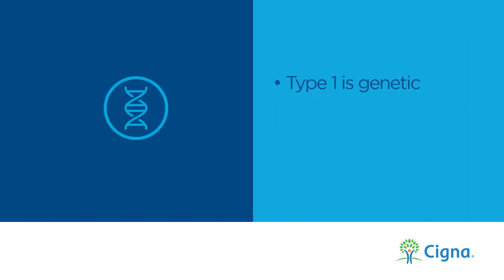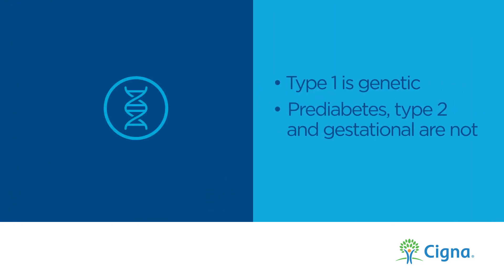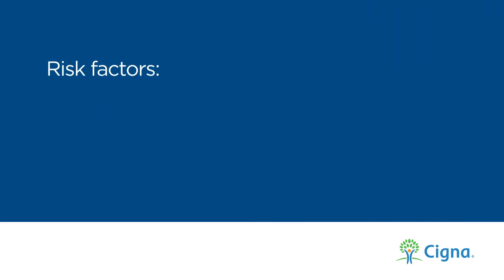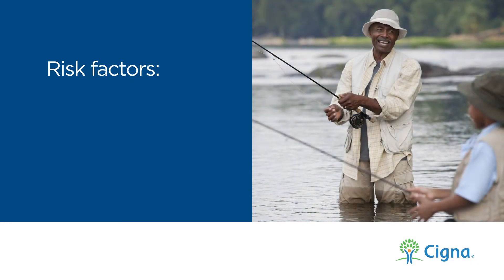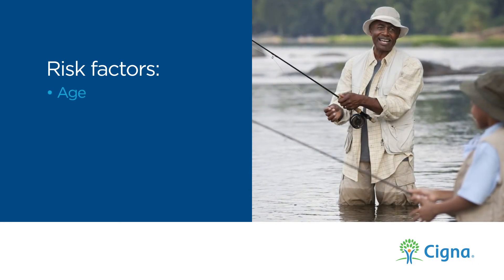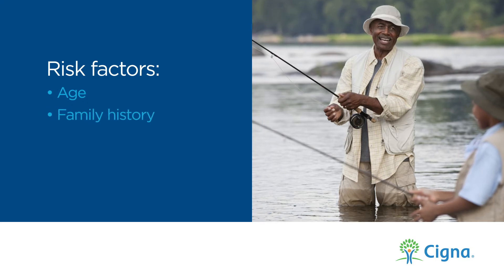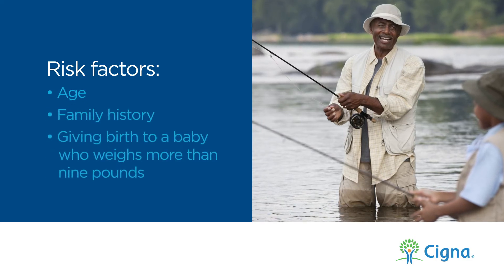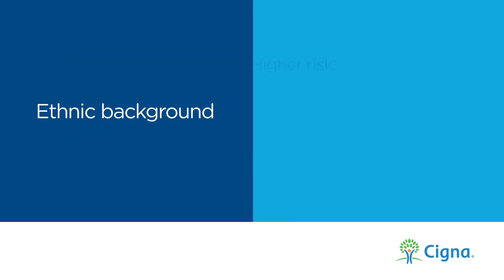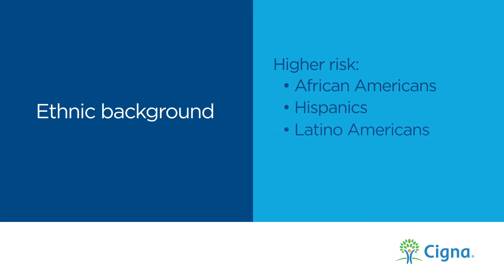While type 1 is genetic, prediabetes, type 2, and gestational are not. There are a number of risk factors that increase your chances of developing these types of diabetes. Some of these factors we can't control, such as age, family history, and giving birth to a baby who weighs more than 9 pounds. Ethnic background is also a factor — African Americans, Hispanics, Latino Americans, and Native Americans are all at higher risk.